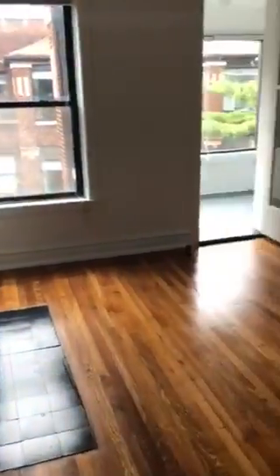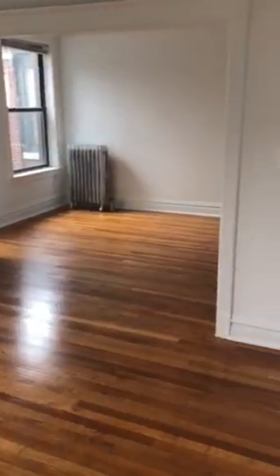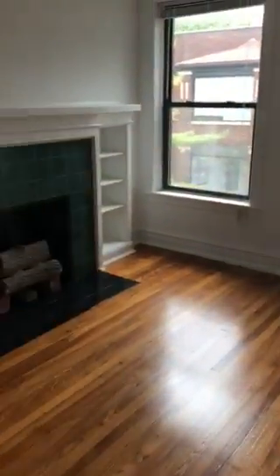You have a full living room, dining room, and sunroom — this is your living space. Decorative fireplace, built-in shelving.